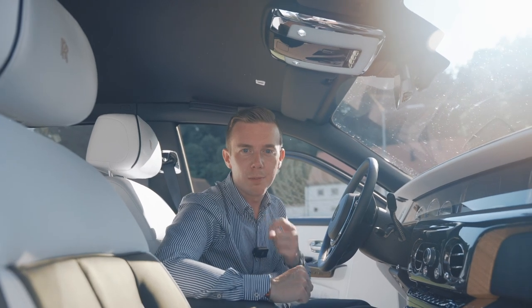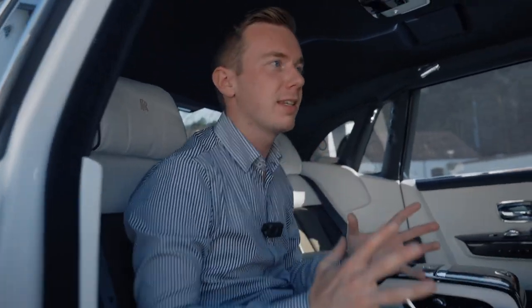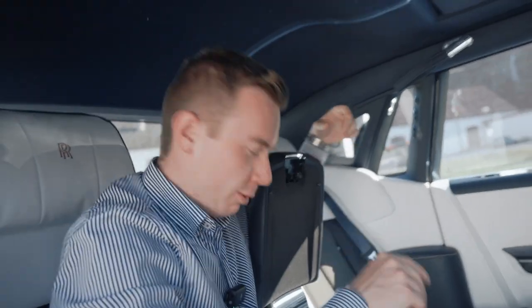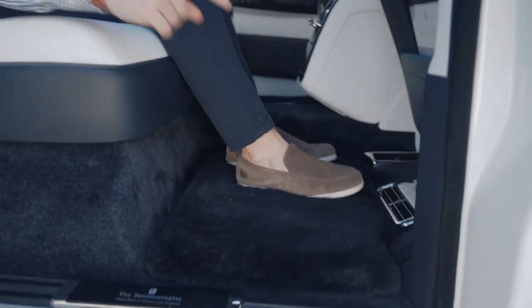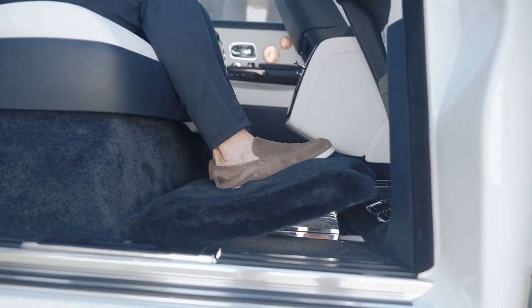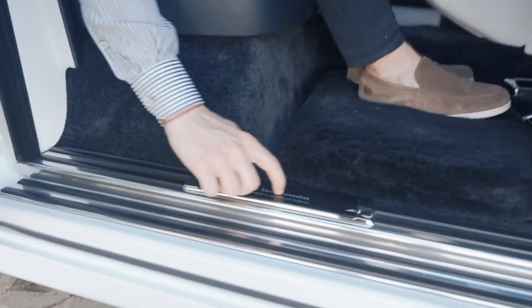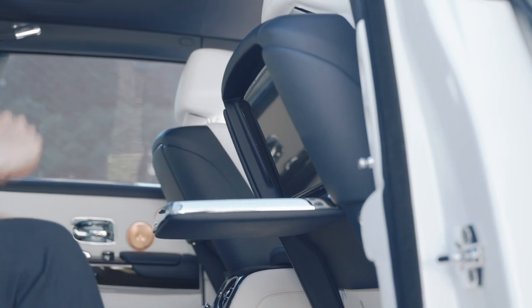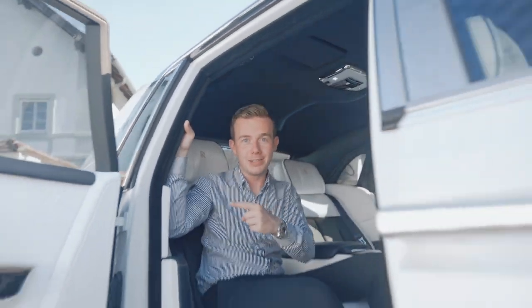Now let's check the back, because there are also plenty of options. Everything happens here: you have your couch, your space, crystal carafes with the Rolls-Royce embroidery for cognac or whiskey, and the special Rolls-Royce glasses. For the legs, there is an option unique to Rolls-Royce — you can adjust your position. You have the beautiful Sentimentalist plate, your tray table with the TV, the mirror, the handle, and the automatic self-closing door.